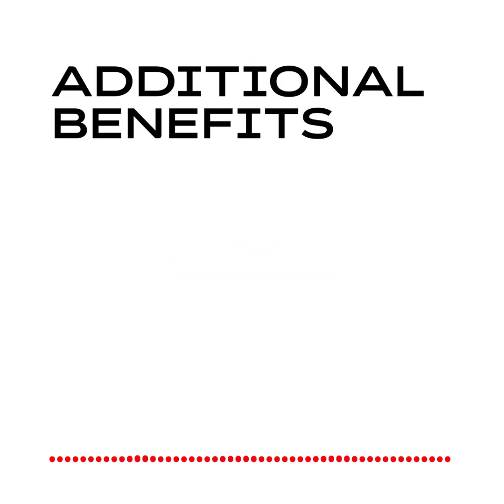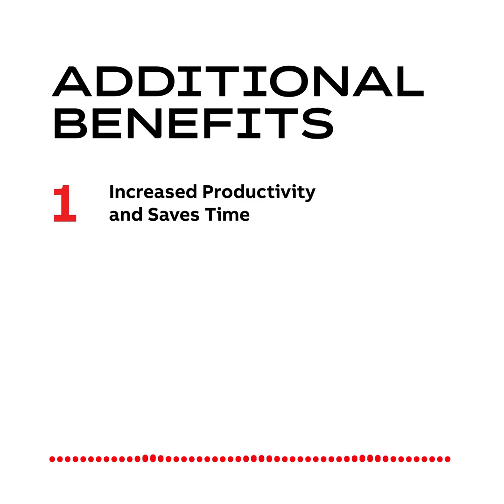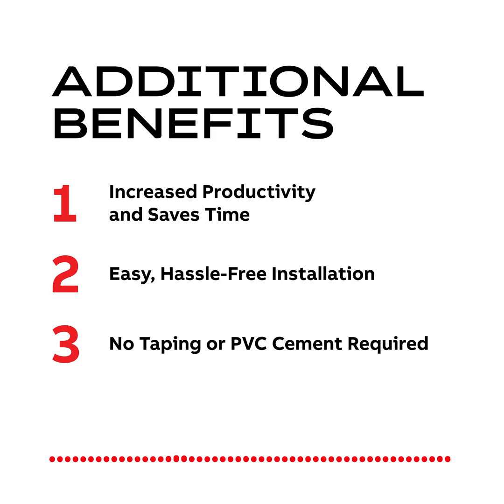Additional benefits include increased productivity and saves time, easy hassle-free installation, and no taping or PVC cement required.